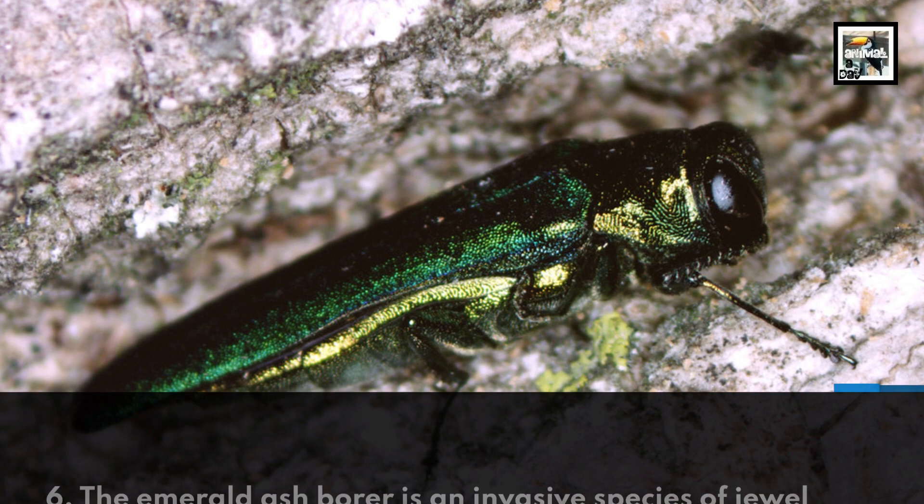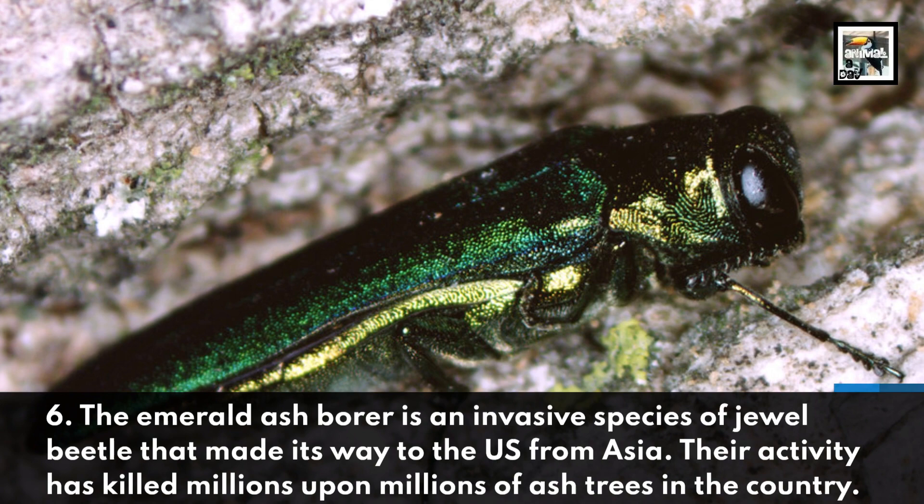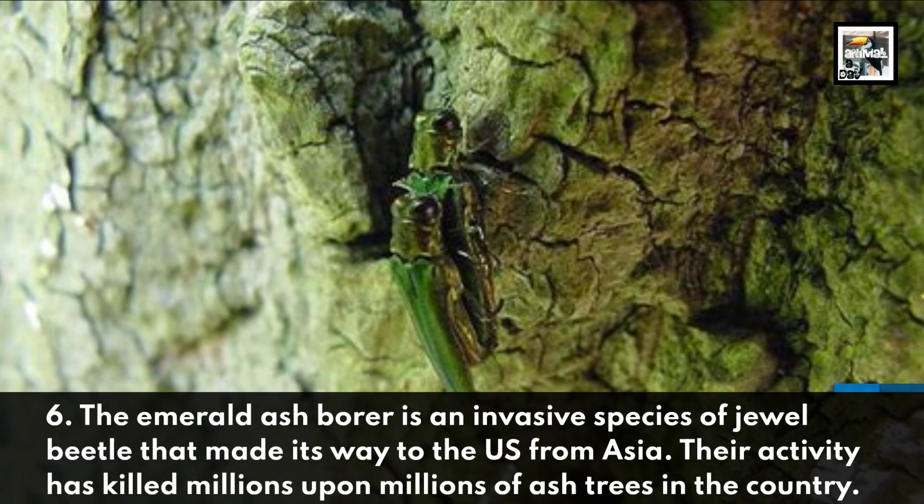The emerald ash borer is an invasive species of jewel beetle that made its way to the U.S. from Asia. Their activity has killed millions upon millions of ash trees in the country.